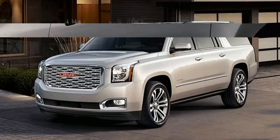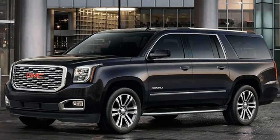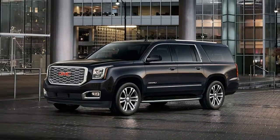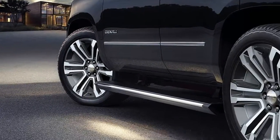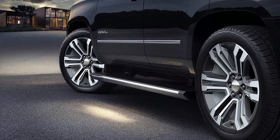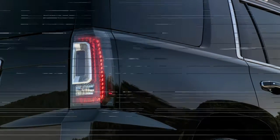Helping the 420-horsepower V8 keep cool are larger openings in the new Denali grille. As before, active grille shutters in front of the radiator close when extra cooling airflow isn't needed, in order to improve aerodynamics for fuel efficiency. The Yukon Denali arrives as a close second to the Escalade, sharing nearly all of its mechanical underpinnings.